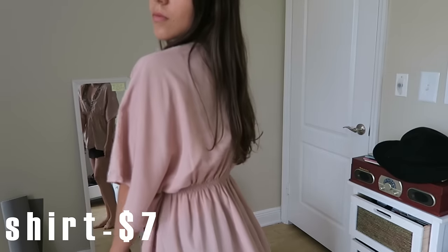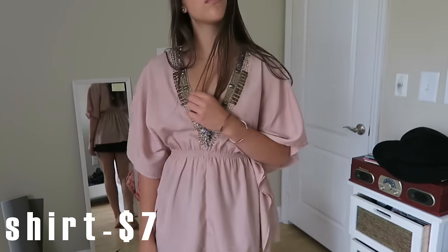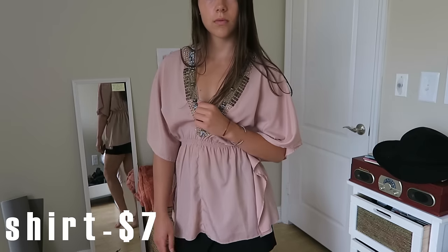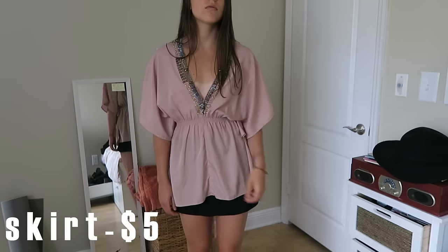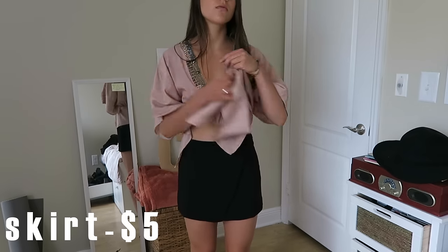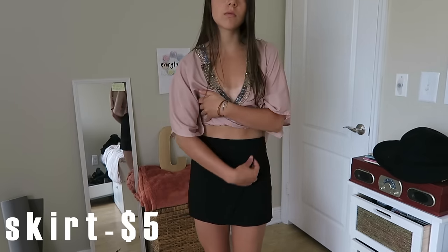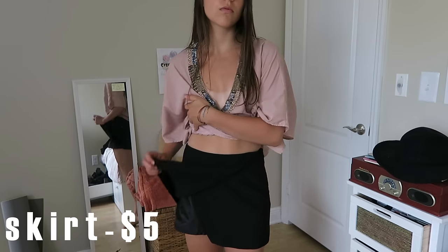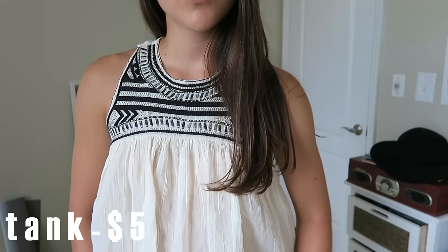Pardon my obscene tan lines, but I decided to get a little more risque and I got this looser embellished top. I really liked the way it fit and how it was a deep v-neck but not too exposing. I paired it with this skirt that I also got — you can see in the video it has a little cut in the front which just adds some uniqueness to the item.